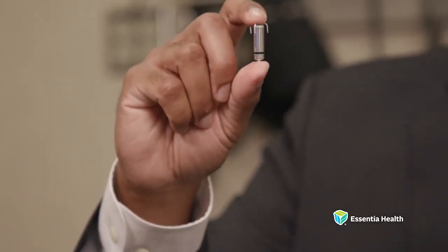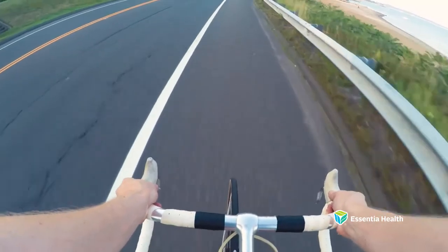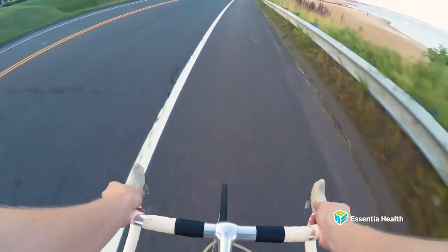The Micra device also has built-in technology that can monitor blood pressure as well as alter the patient's heart rate based on their activity level. These leadless pacemakers have sensors that are able to detect patients' activity levels and then increase their heart rates accordingly, so that they are better able to perform their activities.